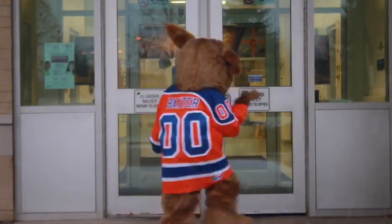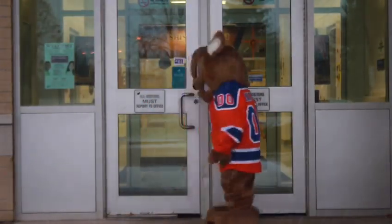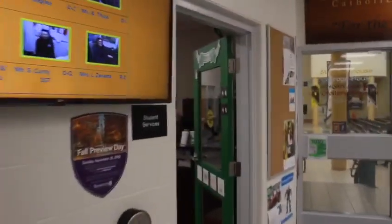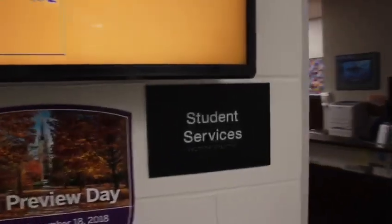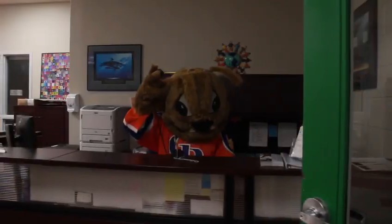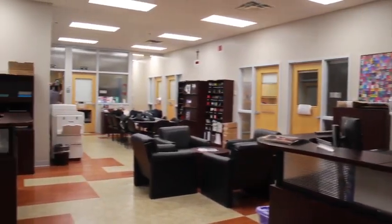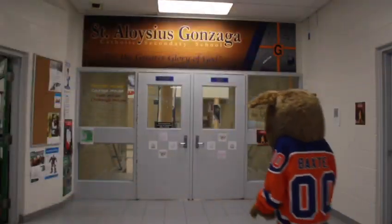Good morning Gonzaga and welcome to the school video tour. After entering the school from the front entrance you will see the main office and the guidance office. The guidance office is the place to go if you need academic guidance or even personal support — there's always someone there to listen.